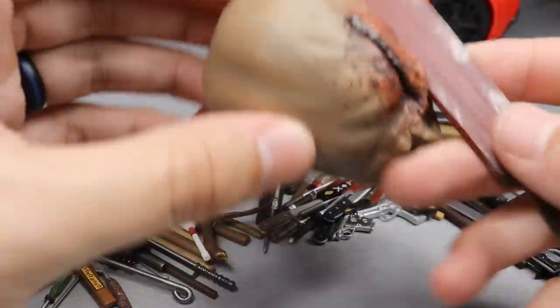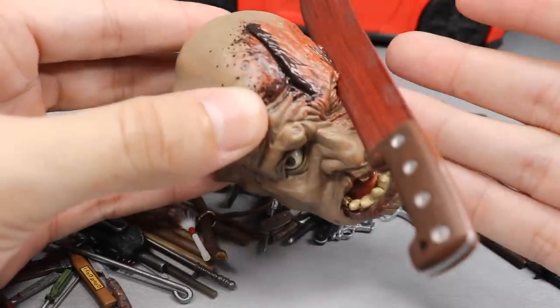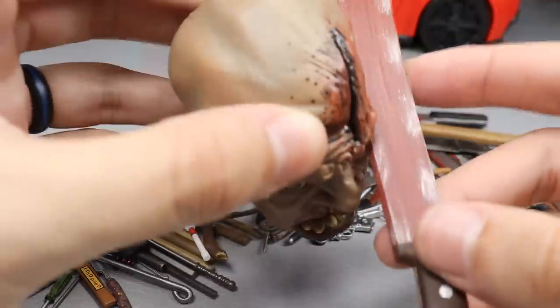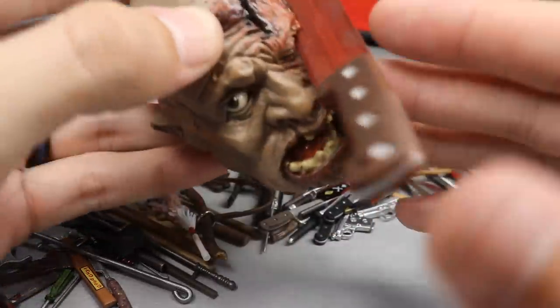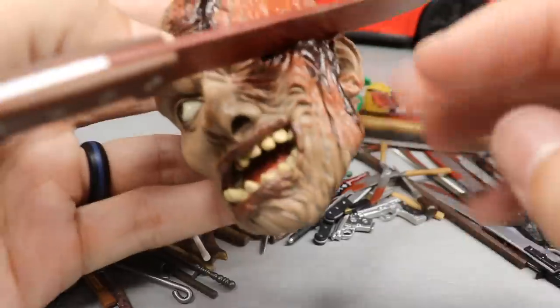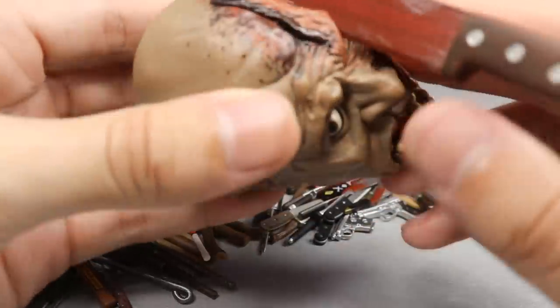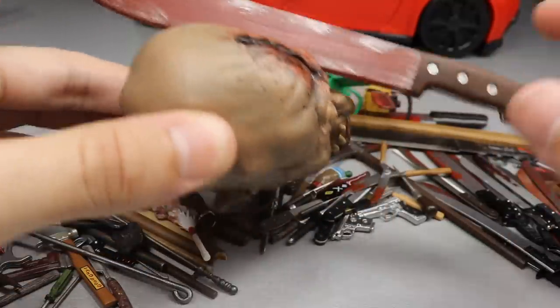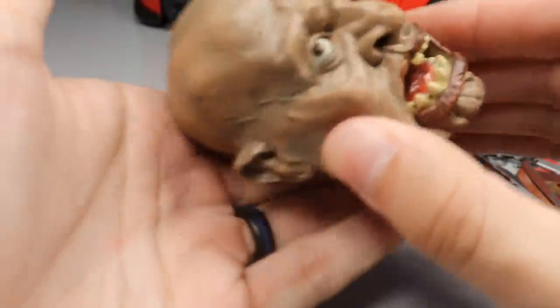Next up we have - I think this is from Part 4 - this machete right here is in the side of a head. I think this is where Corey Feldman hits him in the face, or maybe it's Part 3. He hits him in the head and then face plants and the machete slides up his face. Very nice sculpting detail on this head - NECA made this as well. Great blood detail, massive machete - the head is literally the size of my hand.